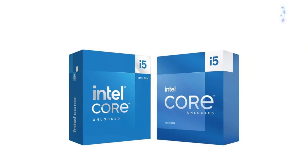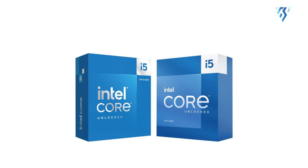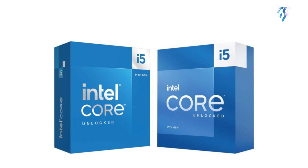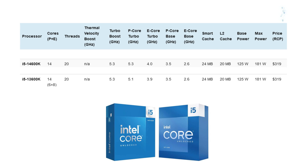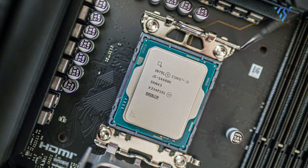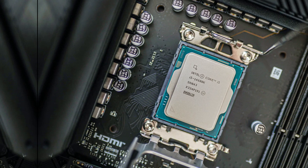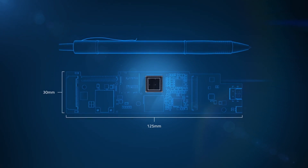Ultimately, the Core i5 14600K shows the least improvement of any 14th gen CPU when compared to the i7 and i9 counterparts. The 14600K exhibits a mere one to two percent increase in speed compared to its predecessor. Both CPUs are essentially identical, with the newer version receiving only minor tweaks that don't contribute significantly to performance improvement.